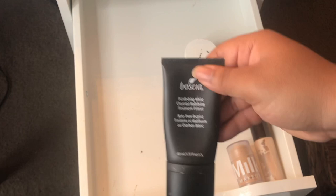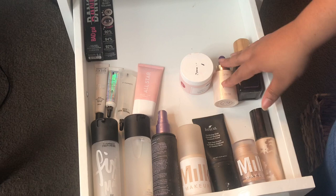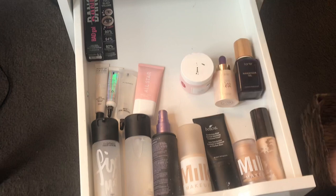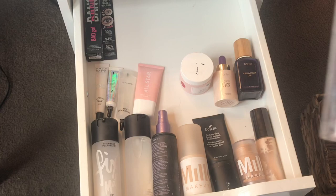It feels kind of weird to get rid of half my makeup because, you know, it's all the money that I spent, but sometimes it's kind of old and you don't use it, so why are you hoarding it? Just when I was feeling good about myself, I realized I still have the Smashbox Primer Water, and I have the Elf Poreless Putty Primer.